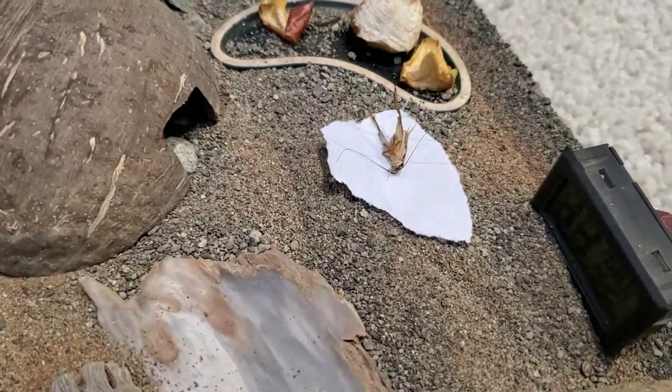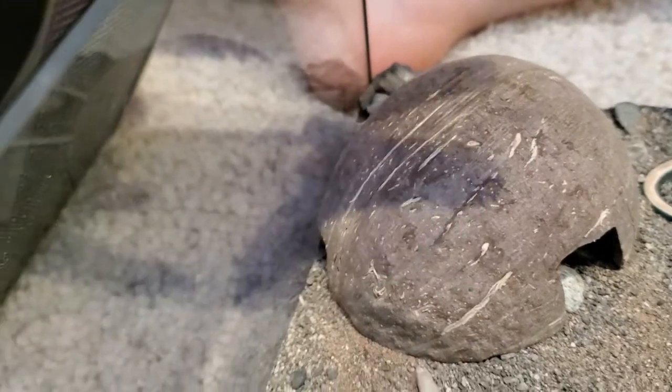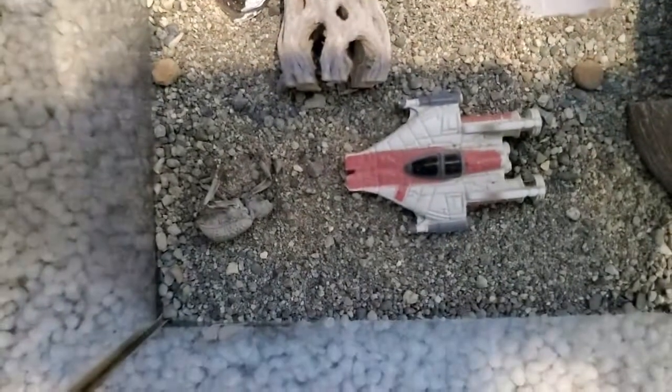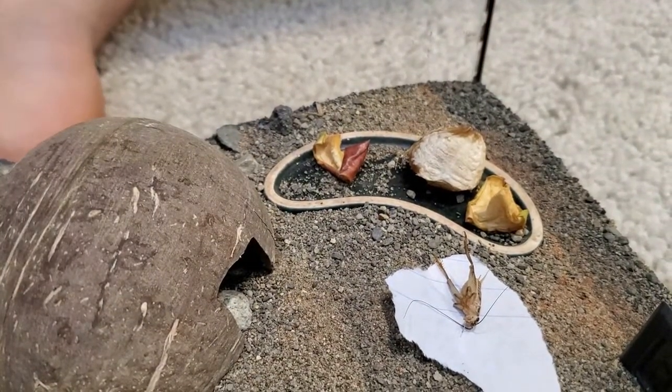We've put them back in their enclosure with the cricket on the paper. This one's climbing the coconut. And this one has gone inside the coconut. This one is still pretending to be dead. They're kind of cute, honestly. That's their food area, where we normally put their food.